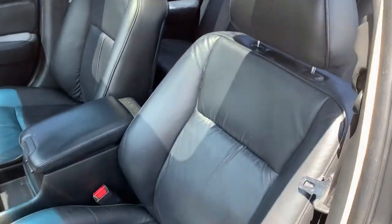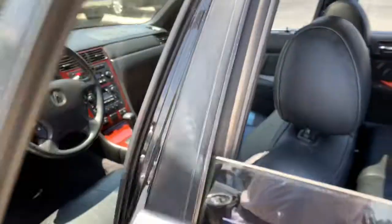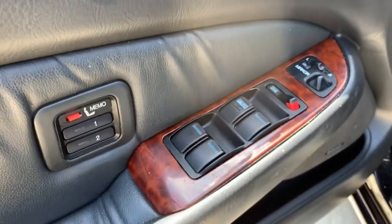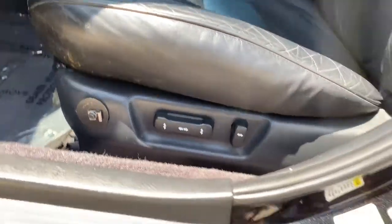The following are some of this vehicle's highlighted options: keyless entry, sunroof/moon roof, wood grain interior trim, premium sound system, power passenger seat, fog lamps, heated mirrors, heated front seat, steering wheel audio controls, and aluminum wheels.